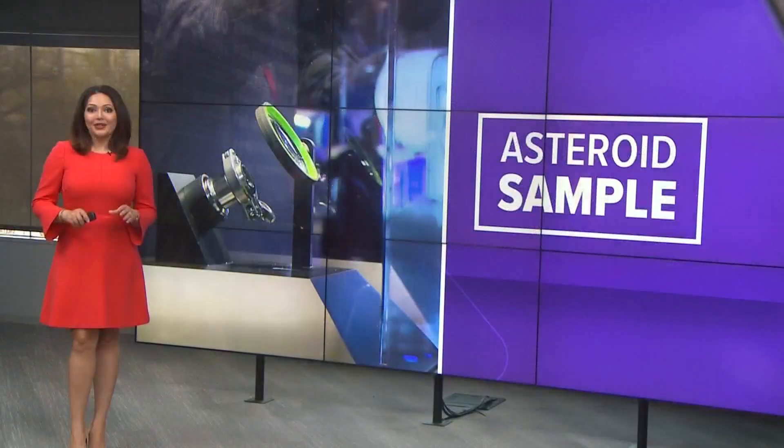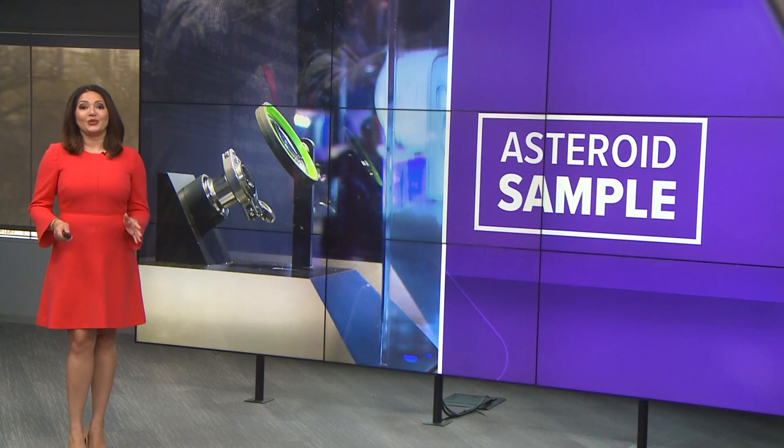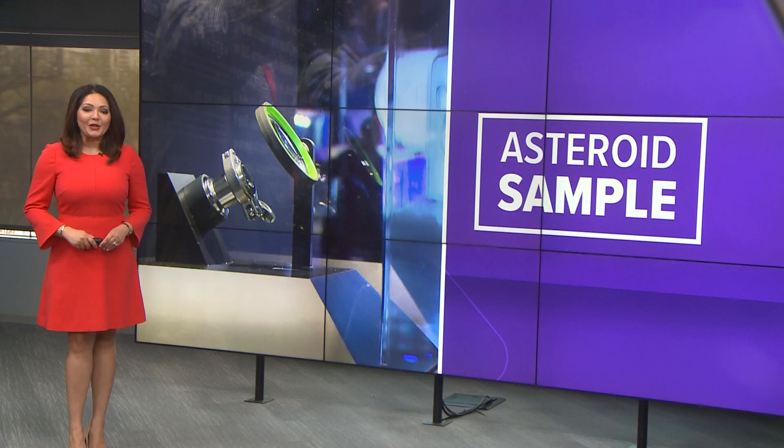Right now, Space Center Houston is home to an extraordinary piece of cosmic history. A pristine sample from the asteroid Bennu is now on display there. Enrique Moutaraj has the details on this significant milestone. This really is an extraterrestrial treasure, and it's now on display in our area. Space Center Houston is one of only three institutions to get a piece of space history.